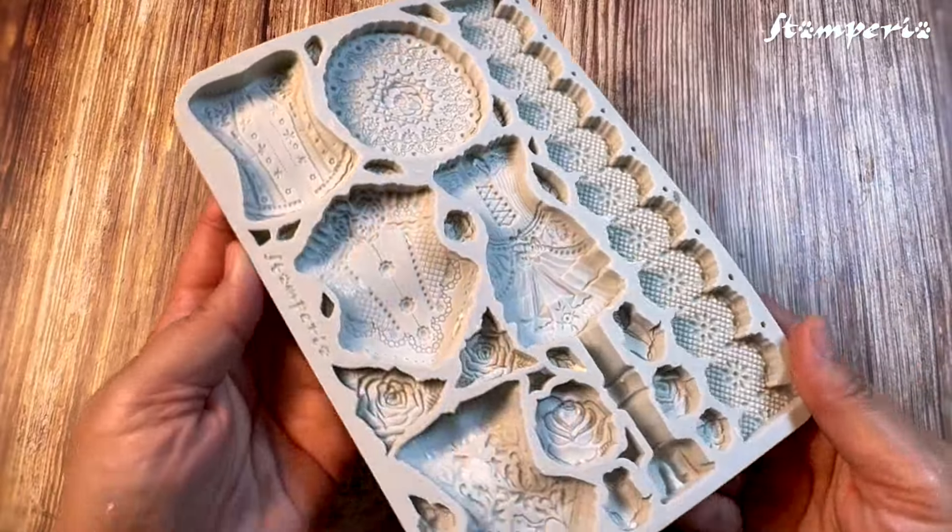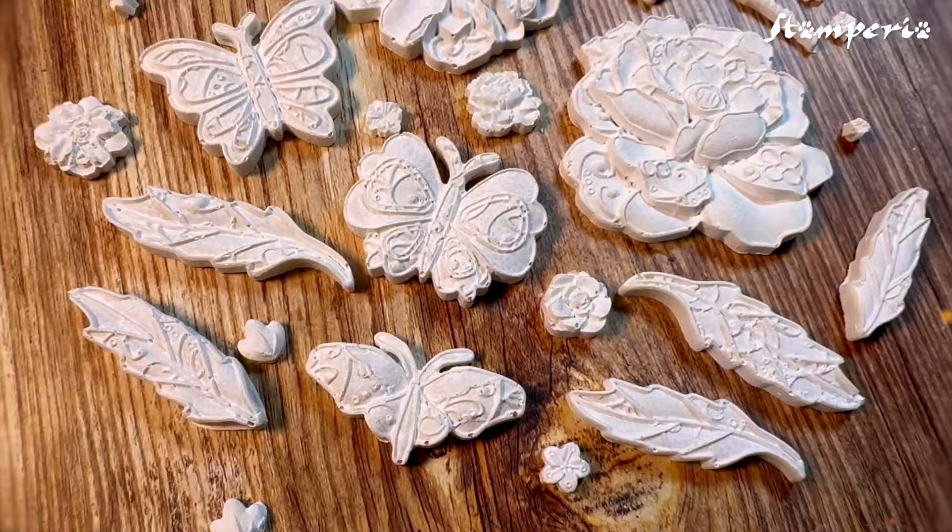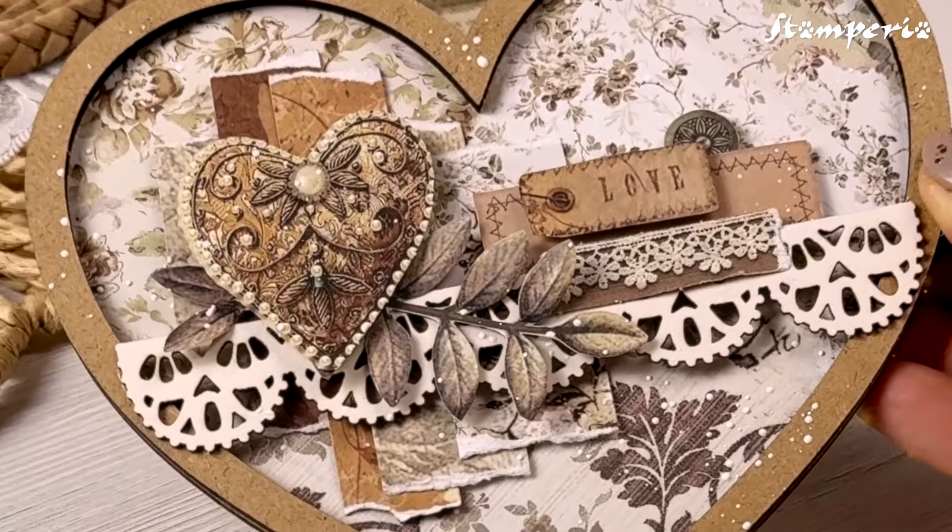But the real surprise: incredible new products designed to make creating beautiful and elegant projects easier than ever.